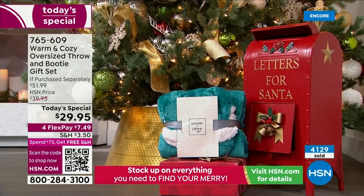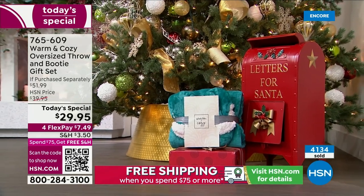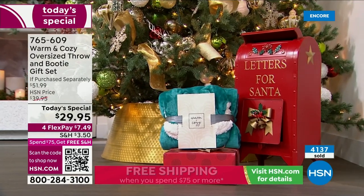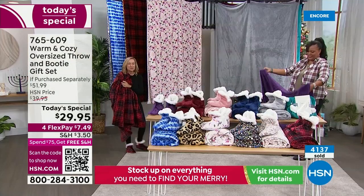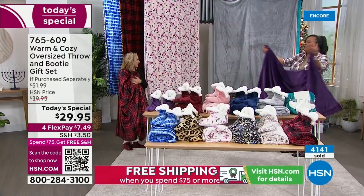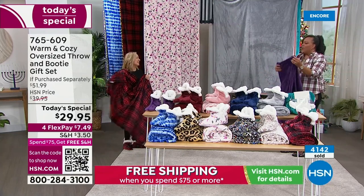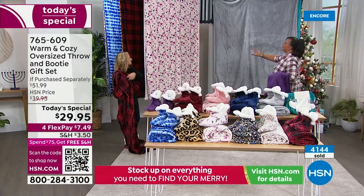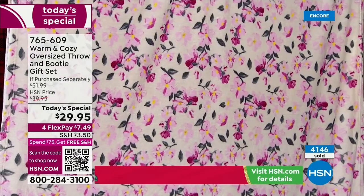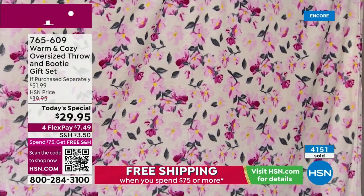I have my little Florida room and I love to go watch the birds. Let's go through the colors — this is the number one seller. It's the floral — the first time we've ever done a floral in this set. We've never done a floral and it's so pretty with all the pinks and a little bit of yellow.